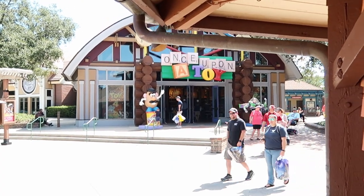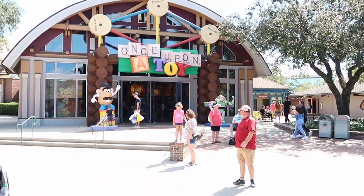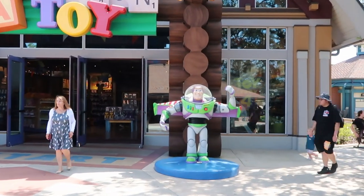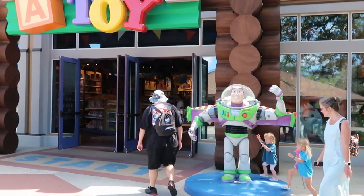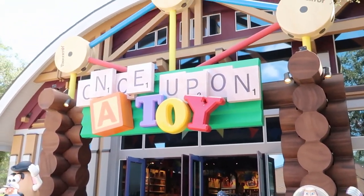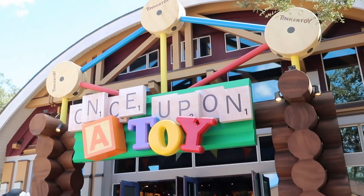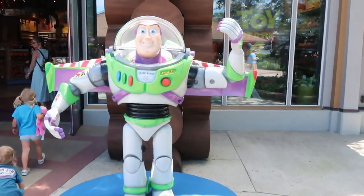Next stop on our list is Once Upon a Toy. I don't believe I've ever actually been in this store before. They keep continuing the amazing photo ops — on this side you have Buzz Lightyear, and the theming of this place is incredible with Tinker Toys. Let's head on in — to infinity and beyond.